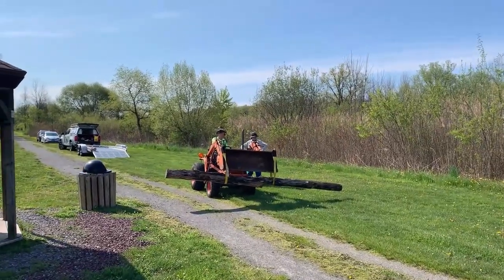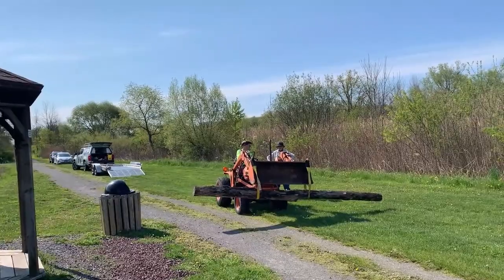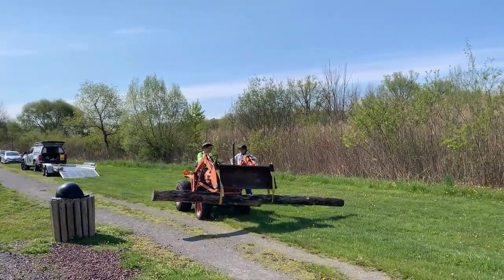This is Chauncey Young with his tractor and a couple of logs that he brought from home that we're going to place into the pond.